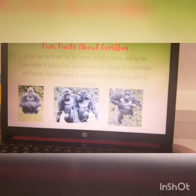So that's the animal I chose to find out about. See if you can choose an animal and find some facts for me.